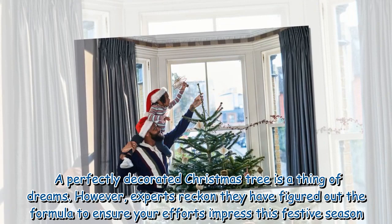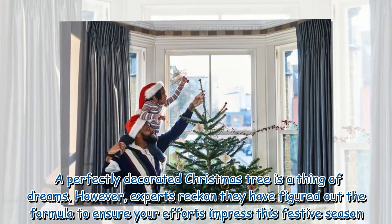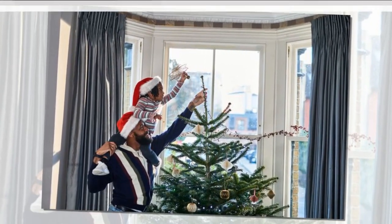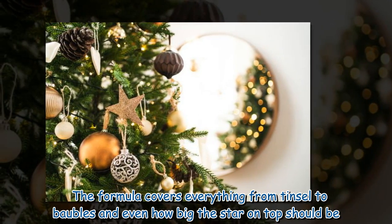A perfectly decorated Christmas tree is a thing of dreams. However, experts reckon they have figured out the formula to ensure your efforts impress this festive season. The formula covers everything from tinsel to baubles and even how big the star on top should be.